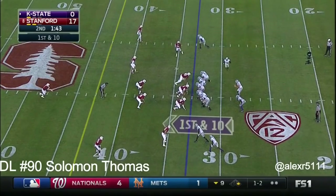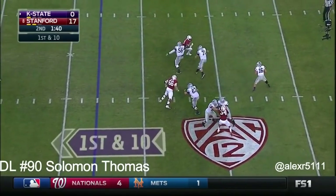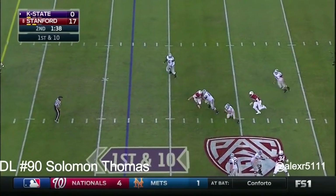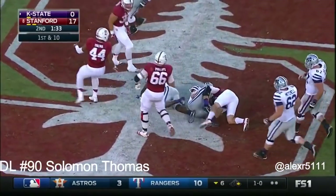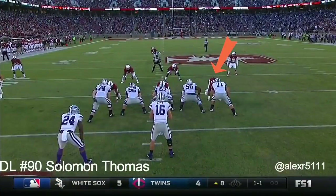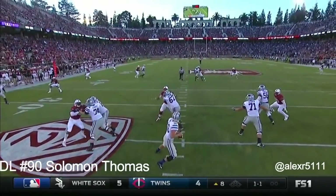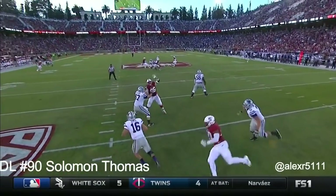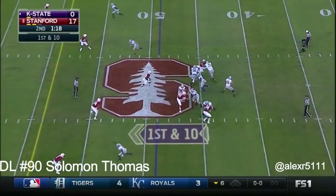One timeout left. Hurts now tucks it and runs, crosses the 45 and gets to midfield. It's a great decision — just rushing three, and he finds a hole. There's double coverage down the field. First down and ten at the 49.